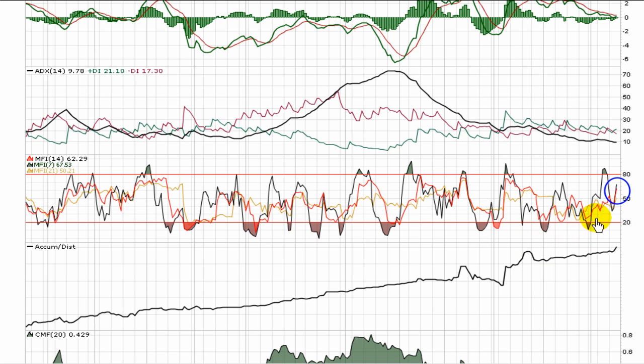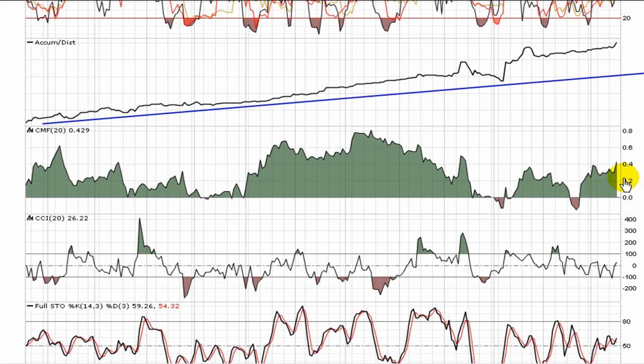The Money Flow Index — all three components have moved their way back over top of 50, signaling that people are starting to pay higher prices for the stock over the average periods. This is a very nice look to the accumulation/distribution — a year now of trending upward, showing strong accumulation in play. That's reiterated by the Chaikin Money Flow, which shows very little time in the red, indicating that over 20-day periods, buying pressure has been outweighing selling pressure.